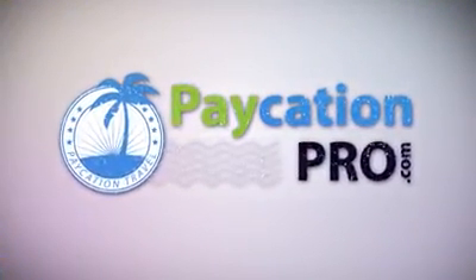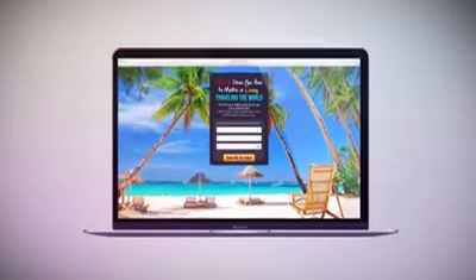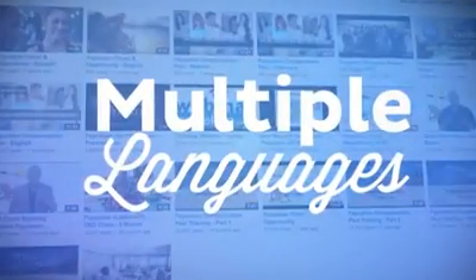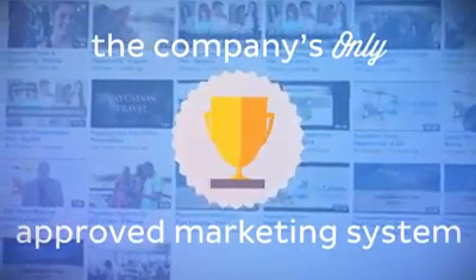At Paycation Pro, we have released many enhancements over the past few weeks, including additional lead capture pages, as well as company-approved videos that are now in multiple languages. As the company's only approved marketing system, enhancements have been continuous.